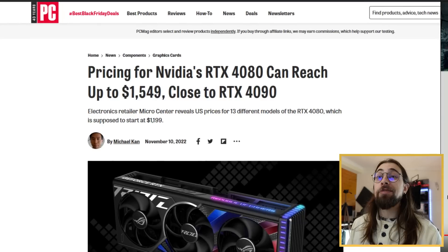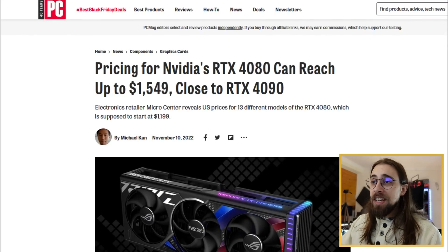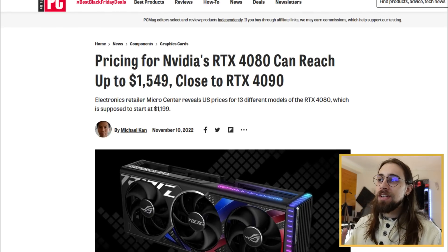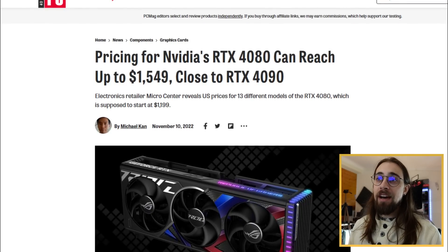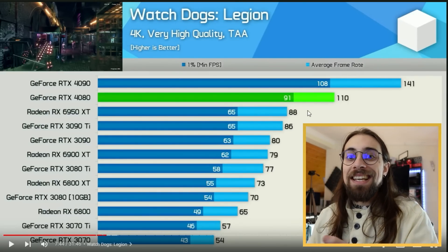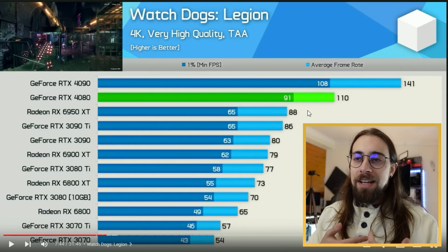In the real world the 4080 will most likely cost $1500, and for that price you get at maximum a 25-30% performance increase - which is not acceptable for a new generation. It would be a good generational bump if the price stayed the same, because newer generations are supposed to be better than older ones at the same price or with only a slight price increase.